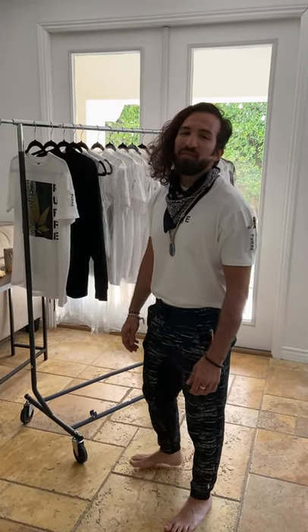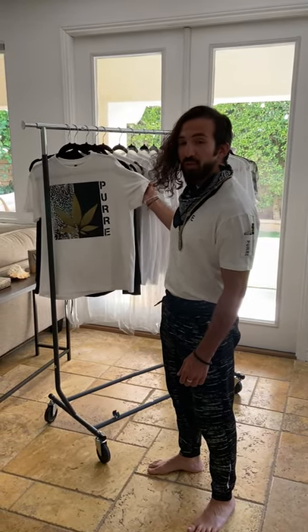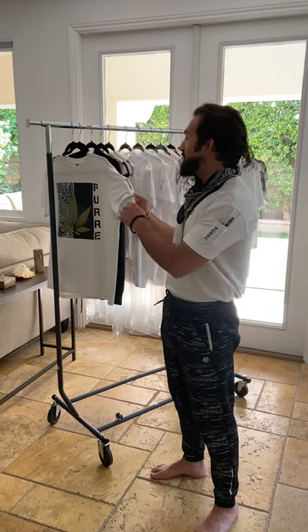Hey, my name is Gabriel Gordon from Pure Fashion. I wanted to run you down the new 2020 summer line of unisex hemp clothing that we just came out with.